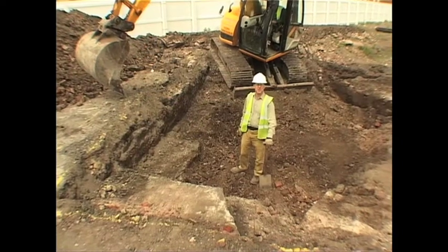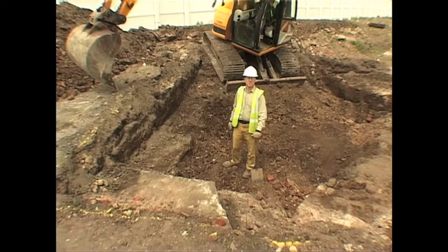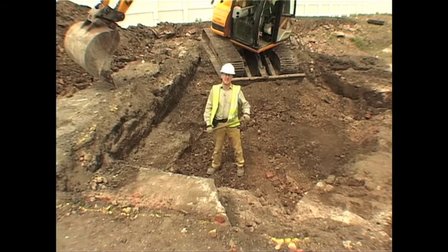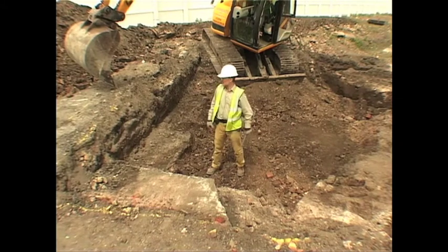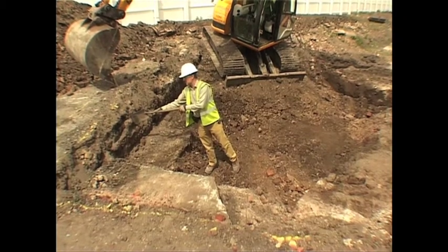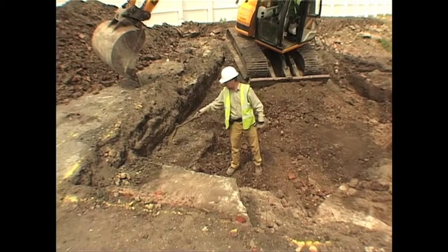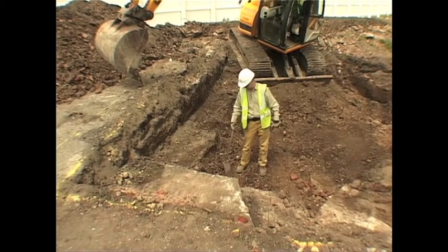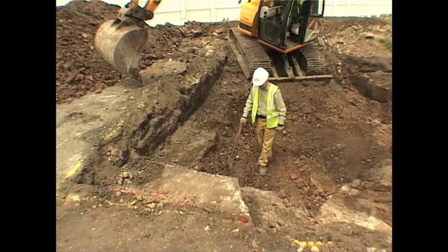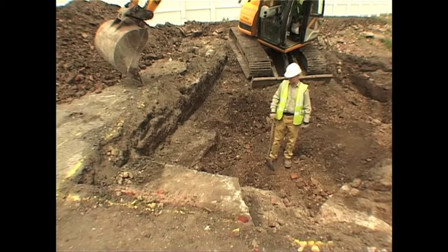This deep trench isn't going to have any shoring. So we're going to step the trench in as we go down to prevent the trench from collapsing in on us. You can see on this side that's the edge of the trench — it goes down a metre, then it steps in a metre, and we're beginning to excavate the next metre down. When we get down a metre in here we'll step in again and go down another metre, and so on.